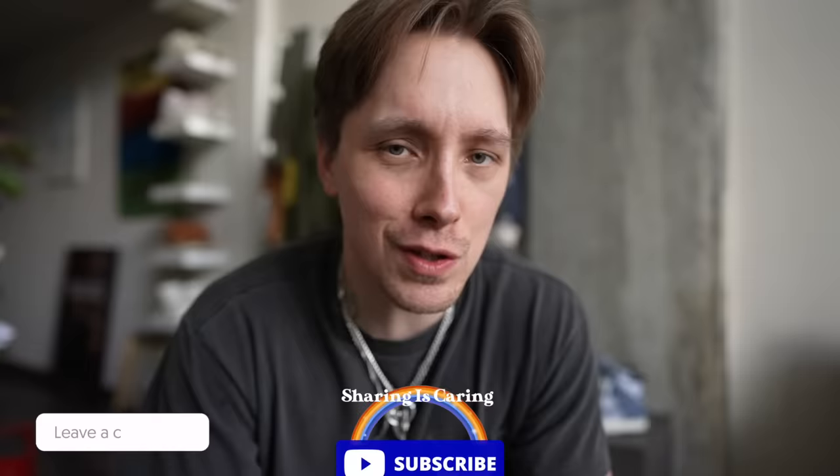If you guys are subscribers of the channel — and if you're not, then change that — subscribe, turn on post notifications, and while you're down there, make sure you smash the like button and show some love in the comments.